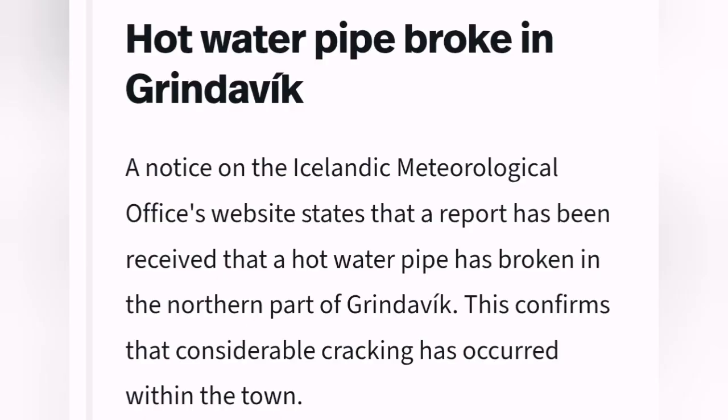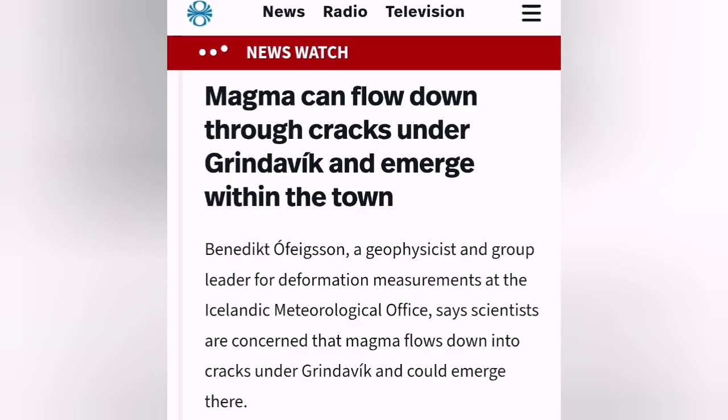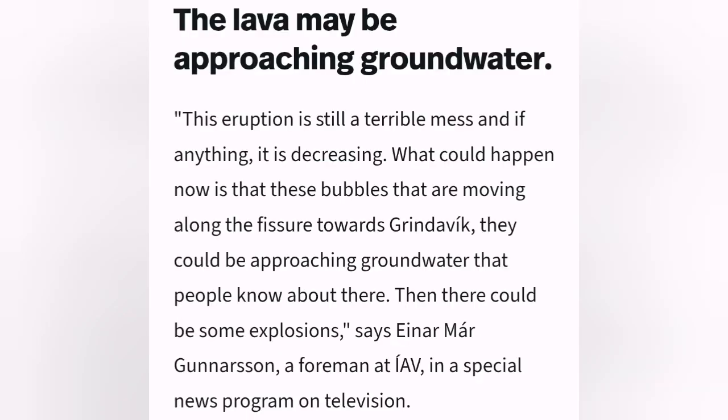A hot water pipe has broken inside Grindavík, most likely due to ground extension. The town has already been evacuated. Magma can flow down into the cracks that already exist under Grindavík, fill up, and erupt within the town. It is also approaching groundwater or even seawater, which can create phreatic eruptions like what we saw in previous eruptions.